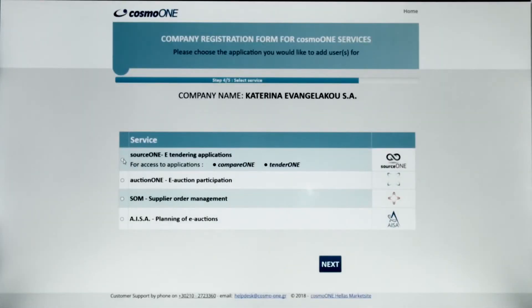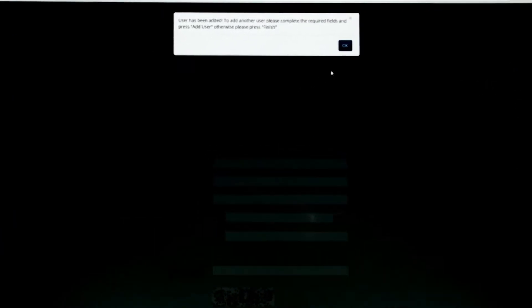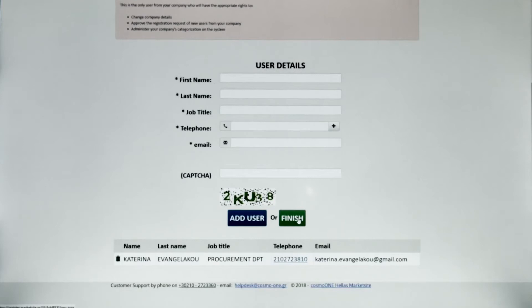The applications for which the registration form is submitted must also be stated. As a last step on the registration page, the user's data must be entered into the registration module. When the registration form is sent to the system, there will be an inspection of the data and the user credentials will be sent to the interested legal entities and users.